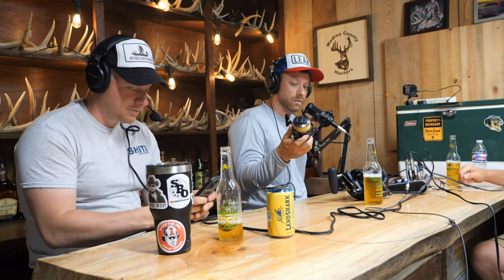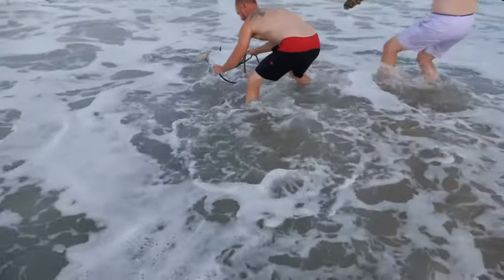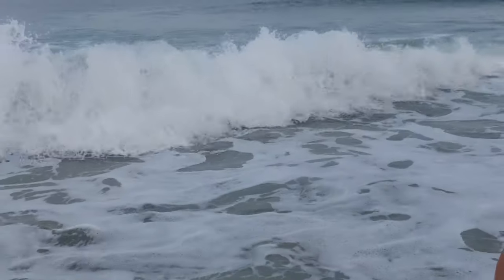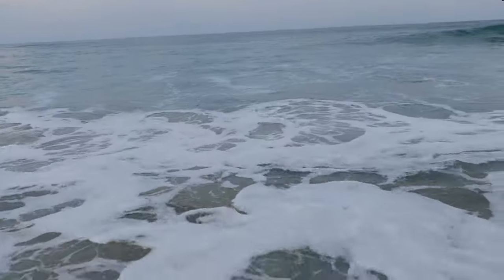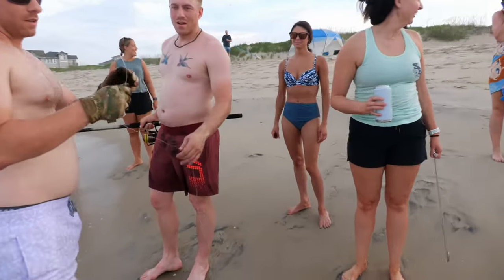We cast out a chunk of tuna belly and hooked up to what we believe was about a five- to six-foot black tip shark. We didn't get great video but got his dorsal and tail fin out of the water — Ryan touched him. In saltwater fishing we count this as a catch because we touched the leader and touched the shark; it just unfortunately broke the leader before we pulled it in.